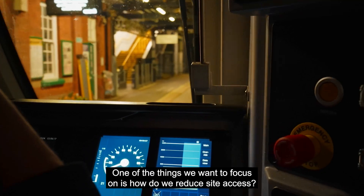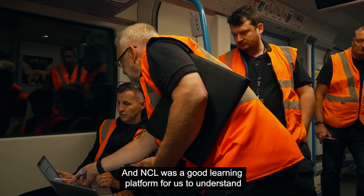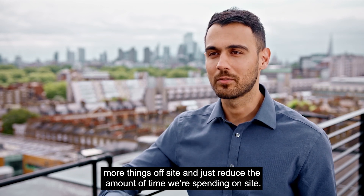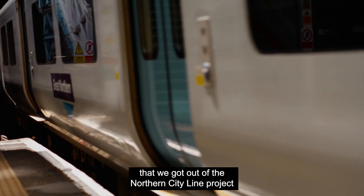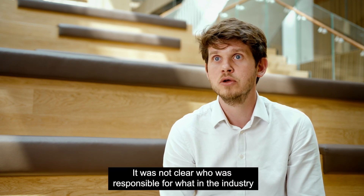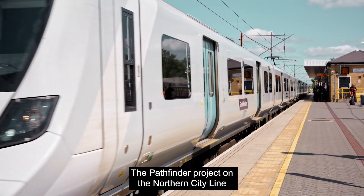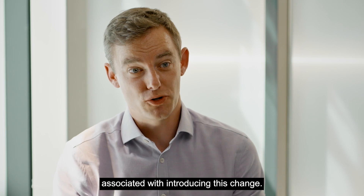One of the things we want to focus on is how do we reduce site access, how do we reduce system proving so we can get the benefits quicker. NCL was a good learning platform to understand what we definitely need to do on site with a train and where we can move more things off site to reduce the time spent on site. The safety assurance process was probably one of the biggest learnings from the Northern City Line project for the rest of the deployment on the East Coast Digital Programme — it was not efficient, it was not clear who was responsible for what in the industry, and that has now been addressed with a whole new industry process and procedure set up off the back of this.